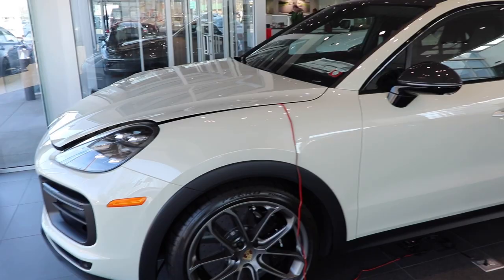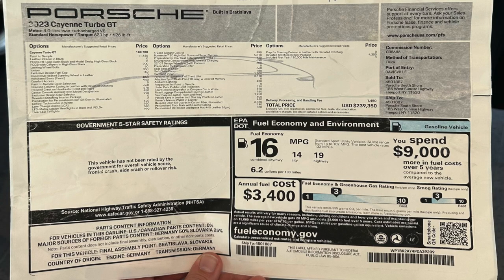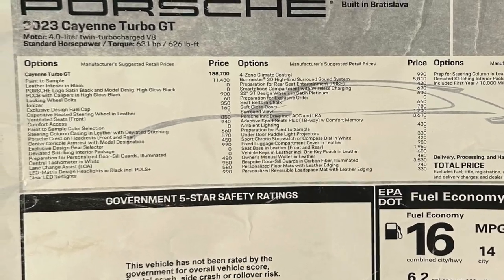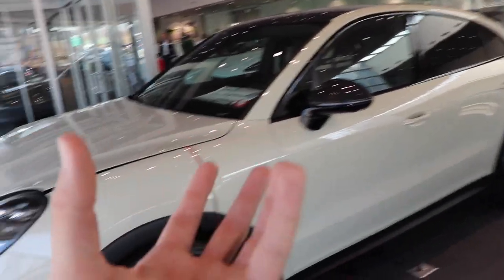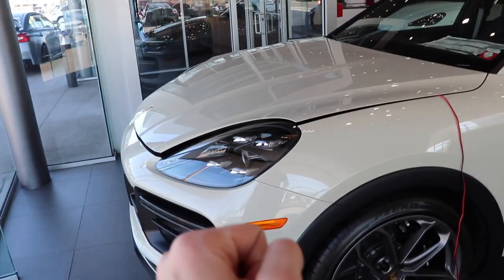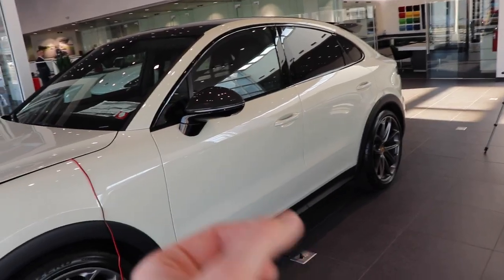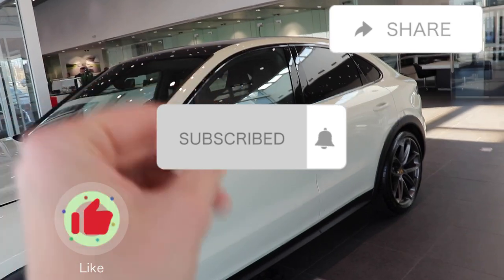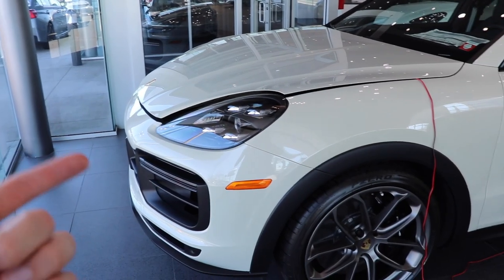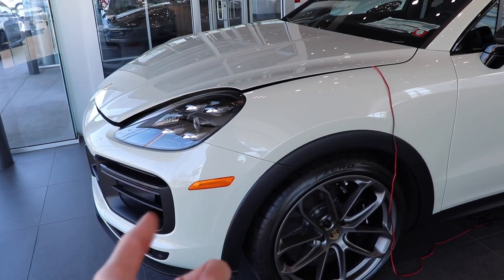Back outside, this truck has a ton of options added on. I'm going to put up a picture of the window sticker so you can pause and fully read through — including that $11,000 Geyser Gray paint-to-sample option. It is gorgeous in person; video may not do it justice, but when you come see it in person it will honestly take your breath away. Thank you again to Porsche South Shore for inviting me down. Remember to like, comment, subscribe, and hit the notification bell so you know when I post my next car review. I'll see you guys in the next one — take care.